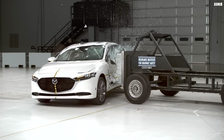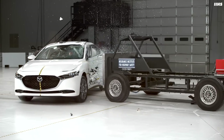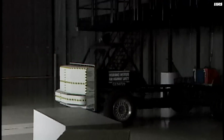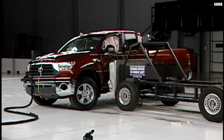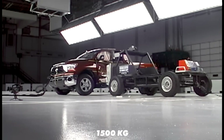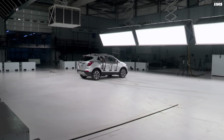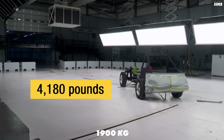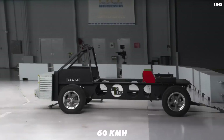This led the IIHS to come up with a new and improved side impact test, which included a higher mass in the barrier — that trolley-type thing — and it now travels at a higher speed. Where the barrier was previously 3,300 pounds, which was the average mass of an SUV at the time, it is now 4,200 pounds, the average mass today. It now travels at 37 miles an hour rather than 31, as speeds on the road aren't going down either.